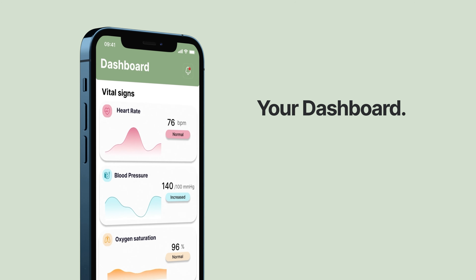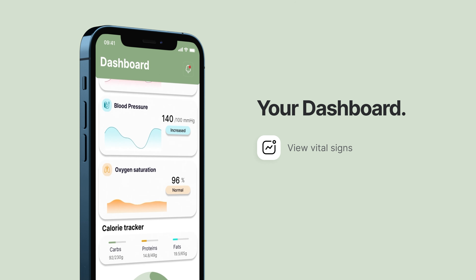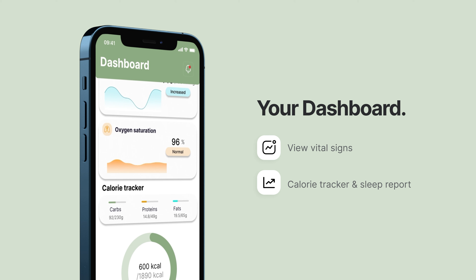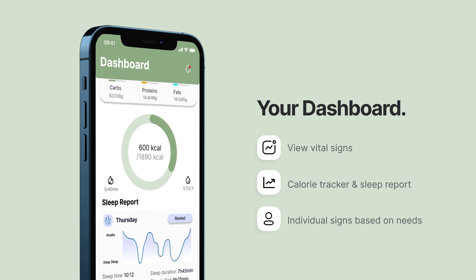The dashboard provides real-time data and allows you to monitor your vital signs, sleep evaluation, and calorie tracker. The vital signs displayed are specific to each individual and determined by the autonomous system.